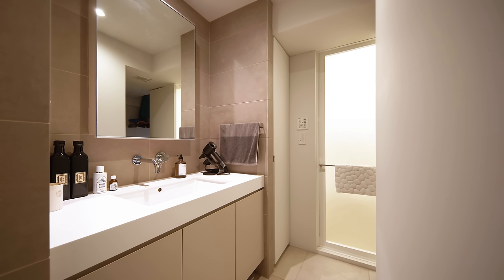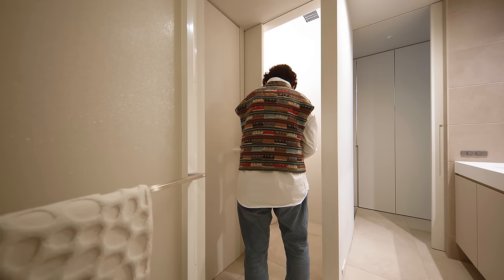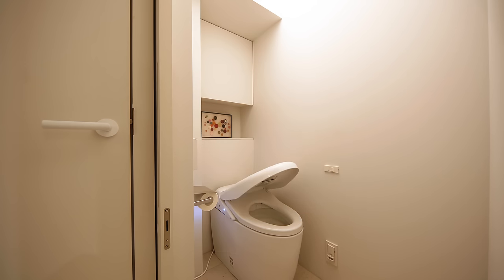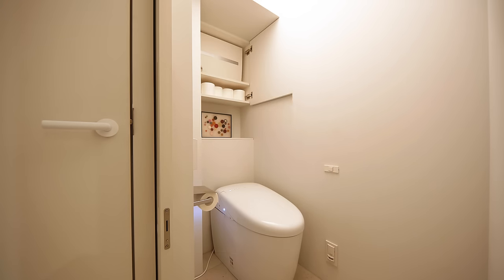We planned the washroom to be as comfortable as possible and to provide the necessary storage. The toilet is quite compact, so we used indirect lighting to create a comfortable space that doesn't feel so small. We also planned storage to hide toilet paper and the power board.